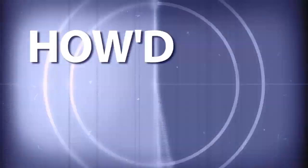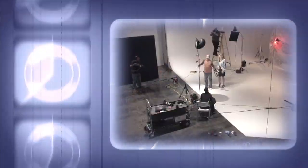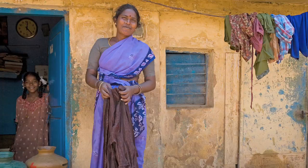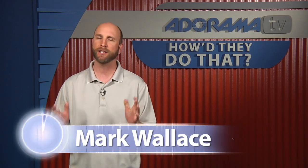AdoramaTV presents How'd They Do That, where we explore the world of professional photographers and share their techniques with you. Here's your host, Mark Wallace.